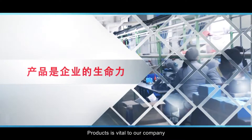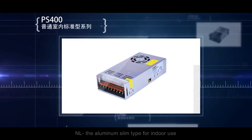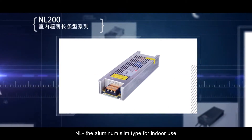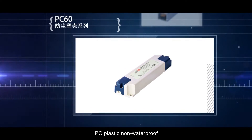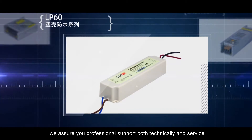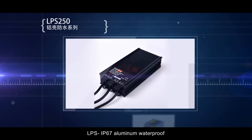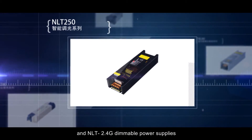Products are vital to our company. We have a series of different kinds of LED power supplies: NM, the aluminum slim type for indoor use; C, the ultra-thin type; PC, plastic non-waterproof; FXS for outdoor rainproof; LP, IP67 plastic waterproof; LPS, IP67 aluminum waterproof; and NLT, 2.4G dimmable power supplies.